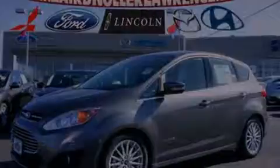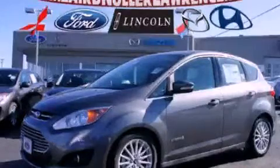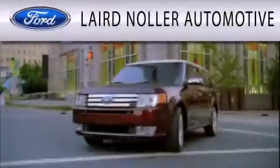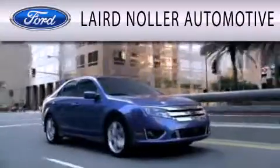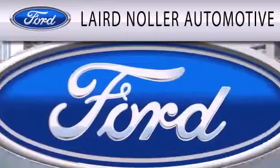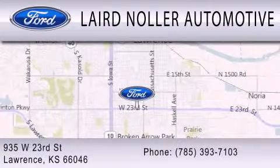Contact us today to schedule your opportunity to see this automobile in person. Laird Nuller Automotive is dedicated to doing everything possible to ensure that the experience you have selecting your next vehicle is as pleasant as possible. We are located at 935 West 23rd Street in Lawrence.